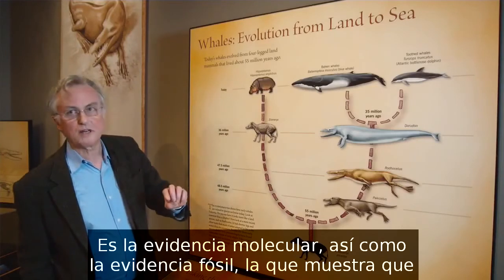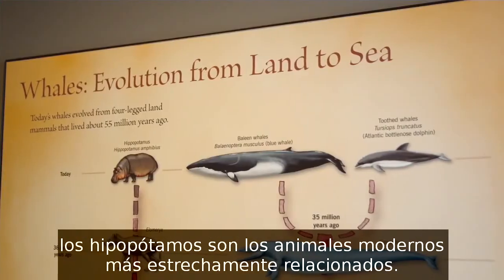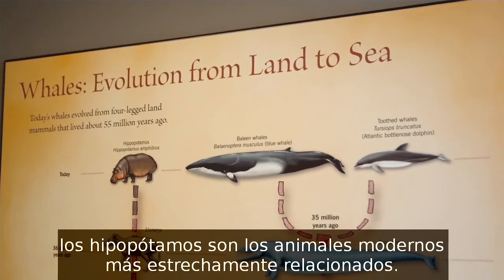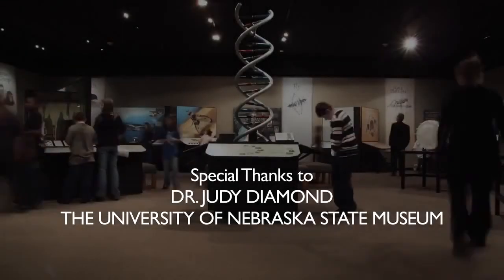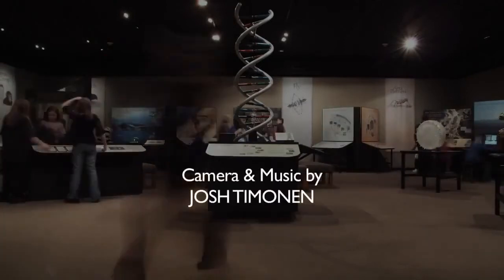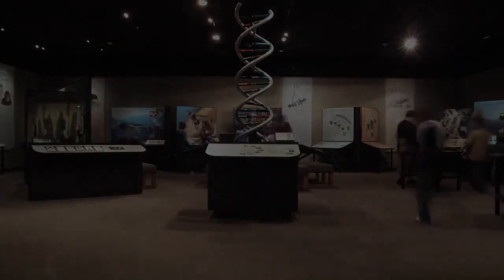It's molecular evidence as well as fossil evidence that shows that hippos are the most closely related modern animals to whales.